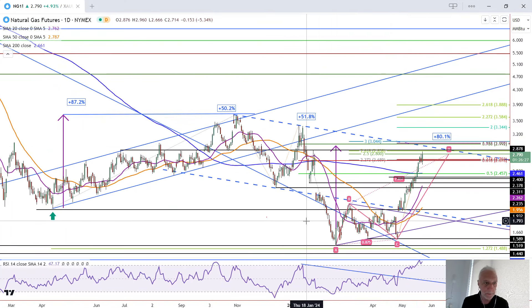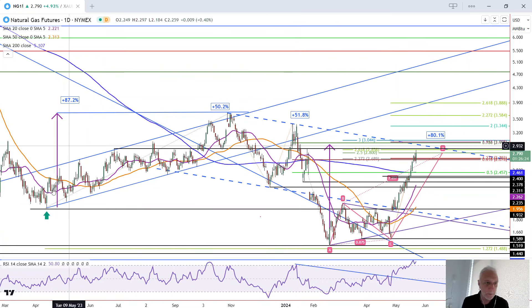One thing I've added today for regular readers and viewers is this measured move from the second low here from 2023 up to the high of 2023. That was 87.2%. So it turns out that 296 will give us a match in the current rally. We're now looking at the full rally which starts from the A point, and that would complete at 296 — matching 87.2% and completing a measured move.